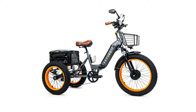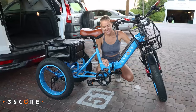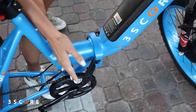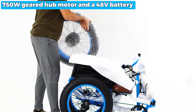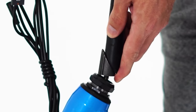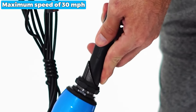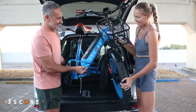Let's begin with the best for the price: the Three Score Electric Tricycle. The Three Score Electric Tricycle is a true powerhouse featuring a 750W geared hub motor and a 48V battery that can take you on an exhilarating ride for over 35 miles. With a maximum speed of 30 miles per hour, this e-trike delivers an electrifying experience.